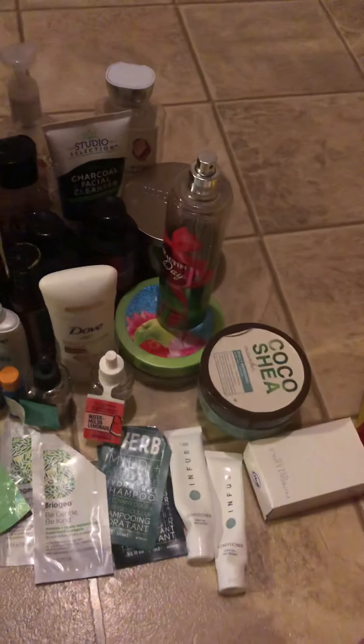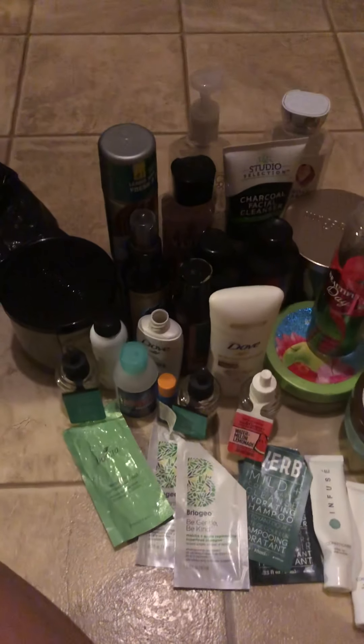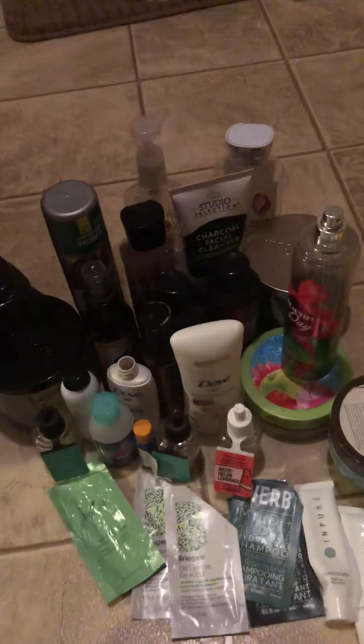That is all of my empties this month — not anything super exciting, but such is life. I'll see you guys again in my next video, bye!